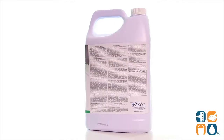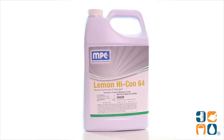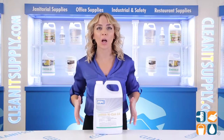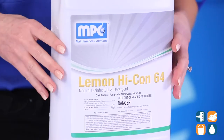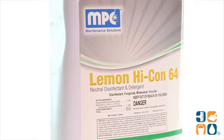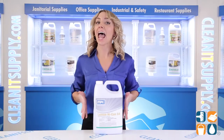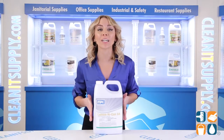Introducing the Lemon Hikon 64 Neutral Disinfectant and Detergent 1-Gallon Bottle Detail Product Breakdown — let me tell you what it's all about. Keep your building healthy, clean, and fresh with this disinfectant from Misco. This multi-purpose formula is a complete time saver as it disinfects, cleans, and deodorizes all in one quick, easy step.